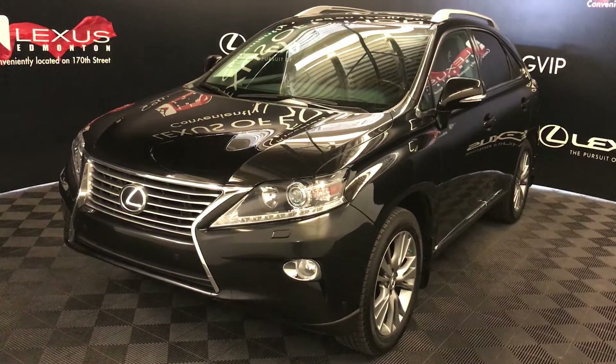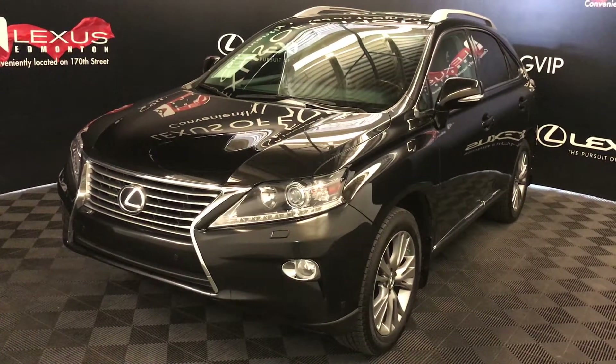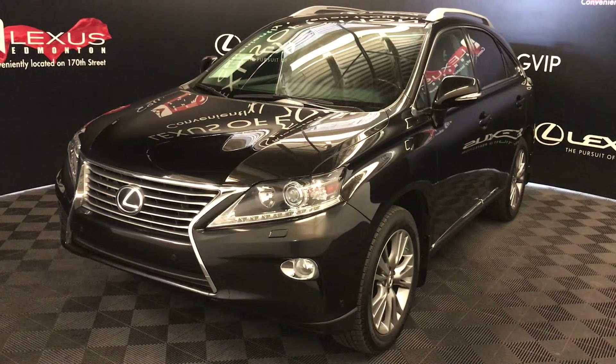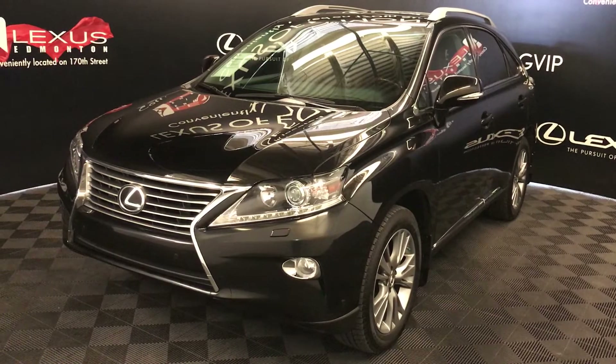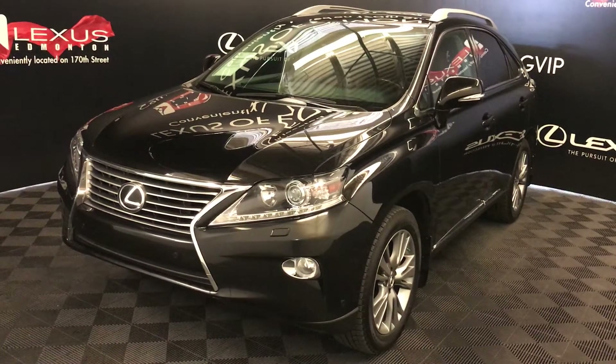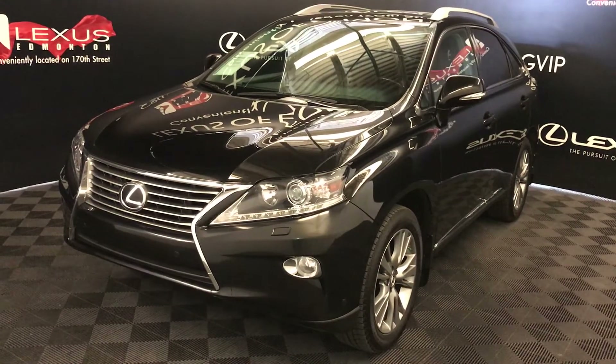We're looking at a pre-owned 2014 Lexus RX350. Six-speed automatic, 3.5-litre, six-cylinder engine, all-wheel drive, black exterior, saddle tan leather inside, interior wood trim, four-door, five-passenger — this is the touring package.